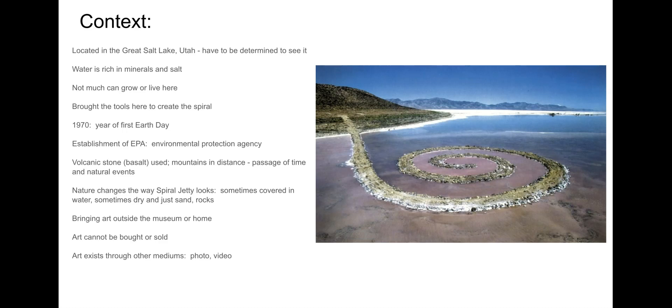This time period in the early 1970s was very much focused on the environment. 1970 was the year of the first Earth Day, which we typically celebrate in April. Also in the 70s, you have the establishment of the EPA, or the Environmental Protection Agency. Clearly, there was focus on the environment and our impact on it, which is a discussion that continues to this day.